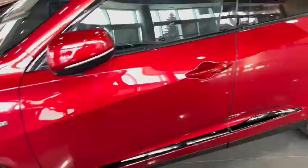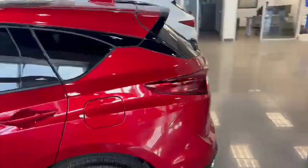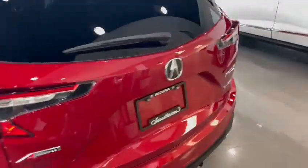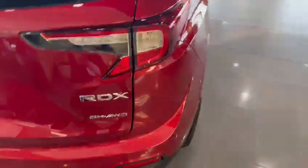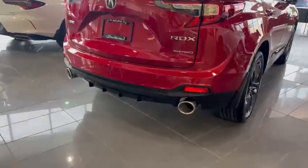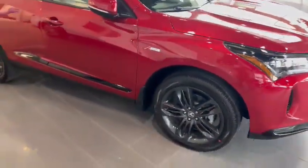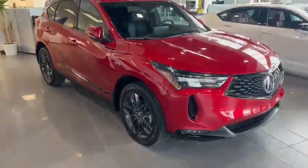This model here is in Performance Red Pearl and it has the hatchback. We've got five seats, and you'll see the exhaust system there. We have a two-liter direct injection engine — that's got 272 horsepower.